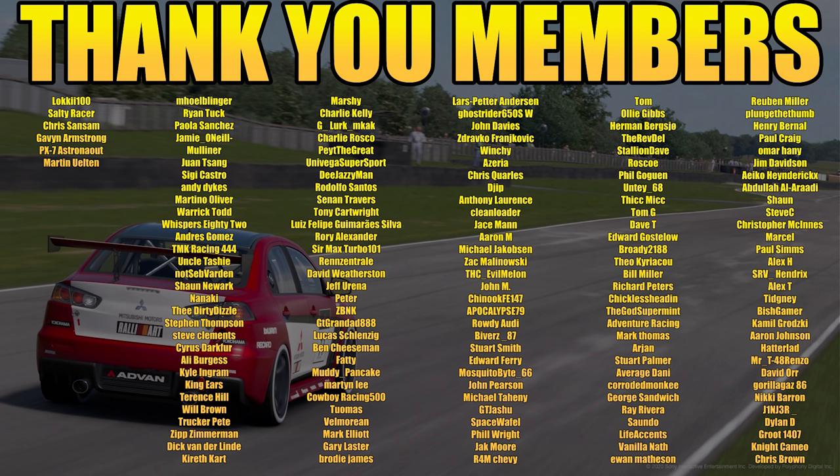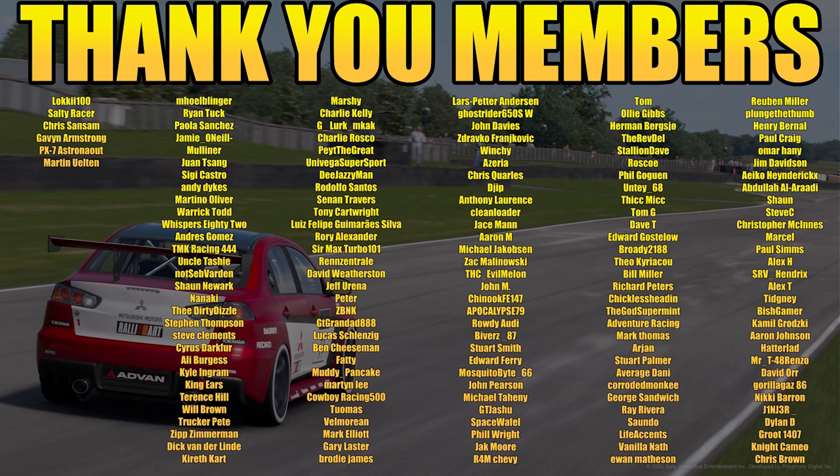But hopefully you enjoyed that, guys - a bit of a qualifying guide. It's not something I usually do, I haven't done it in a long time, but I just feel it might be handy for you guys if you're struggling in this week's Daily Race B. Really interesting track combination with the Group 4 cars - I didn't think it would work, but it really does. But yeah, anyways, hopefully you did enjoy that, and if you did, please leave a like. Subscribe if you are new around here, and I'll catch you for the next one. Take care, guys. Have a good one.